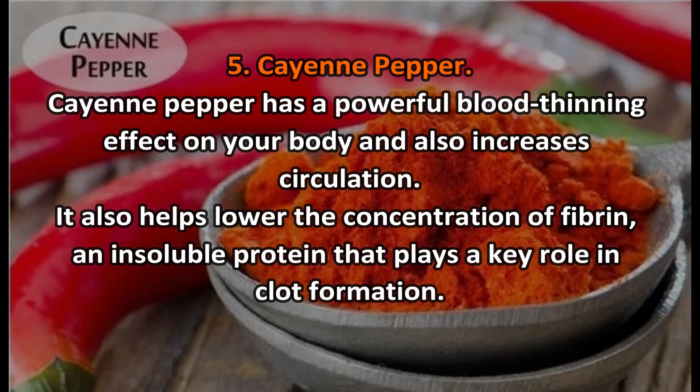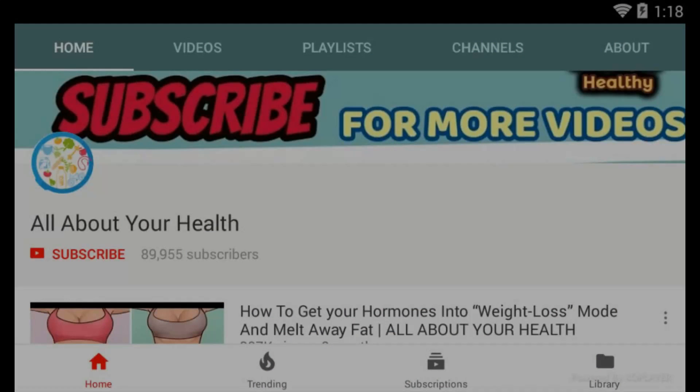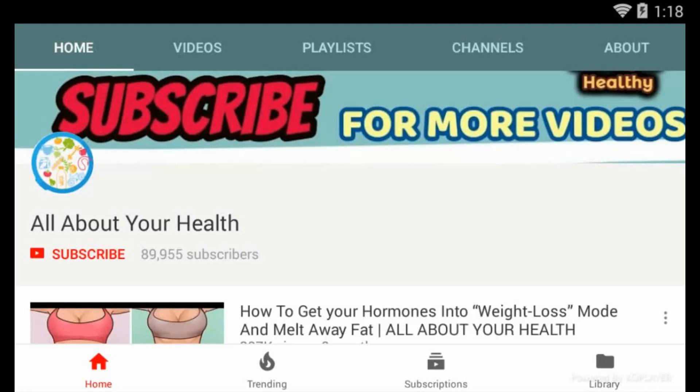Number six: vitamin E. Vitamin E has a variety of medical benefits, including improving blood circulation and preventing blood clots. When taken orally, vitamin E can decrease platelet aggregation by improving sensitivity to prostaglandin E1, a platelet-inhibiting fatty acid.